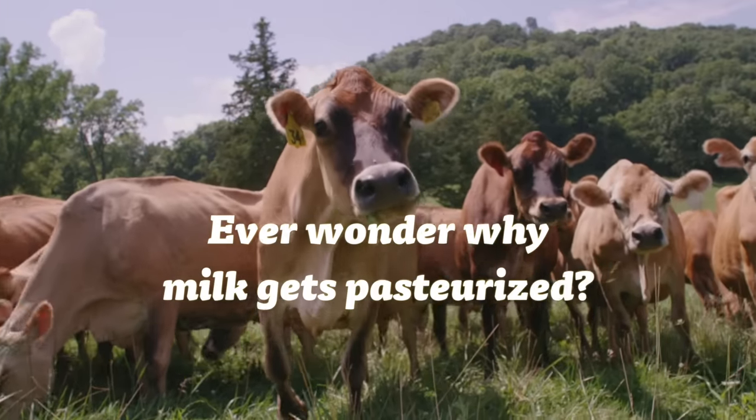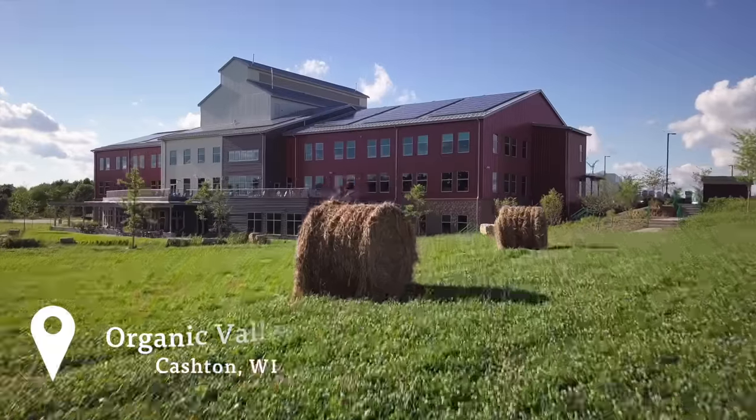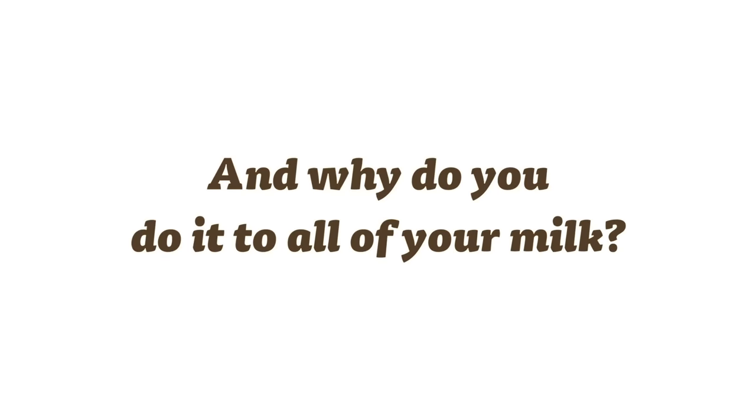Ever wonder why milk gets pasteurized? You're not the only one. Dear Organic Valley, what is pasteurization and why do you do it to all your milk? We get that question a lot. Here's one of our food scientists to explain.